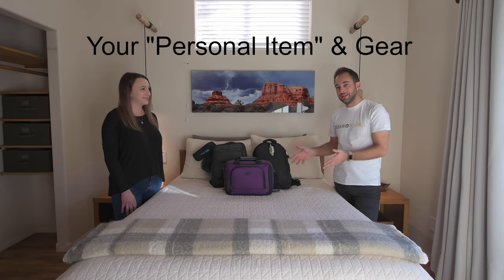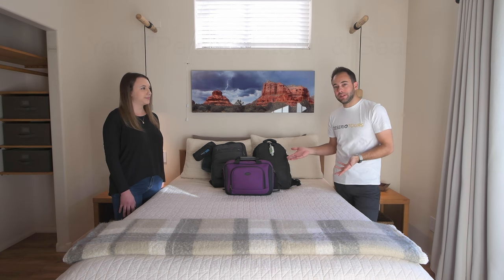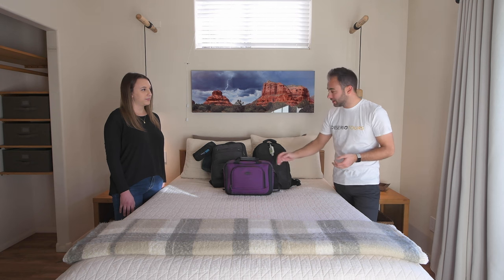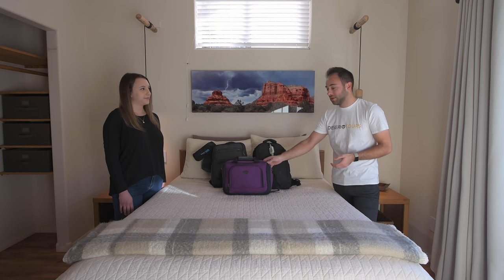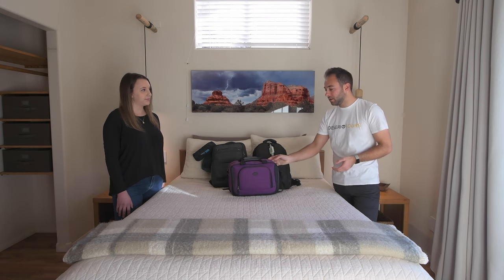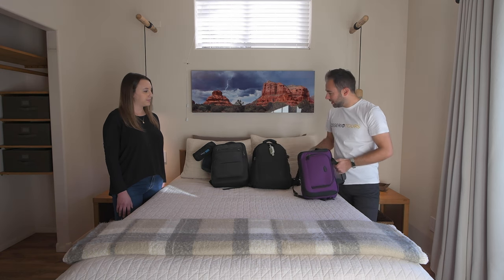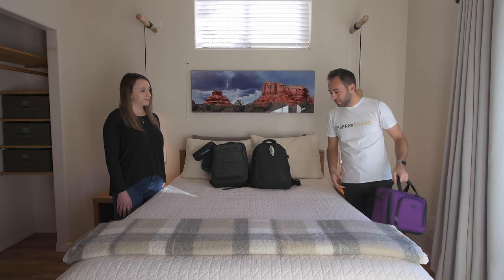We're going to start with the personal item. A lot of people forget that in addition to the carry-on, you can actually bring a pretty substantial piece of luggage called a personal item. This could include a tote bag, a backpack, or even a dedicated personal item like this one. We typically bring backpacks, but wanted to show this as an option since sometimes they're bundled with other luggage or you might already have one at home.